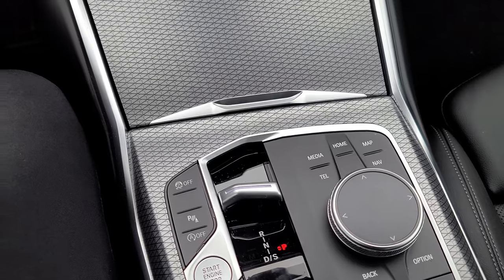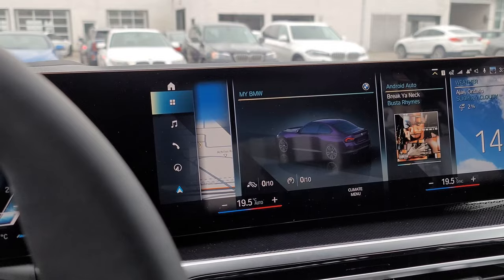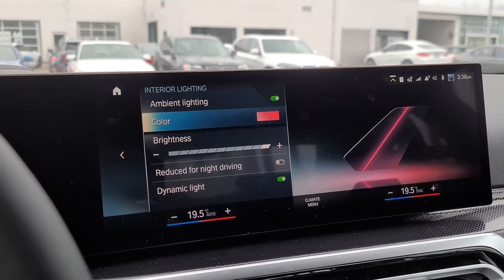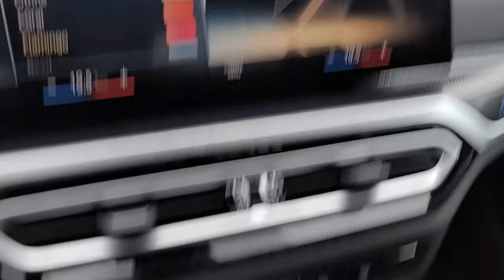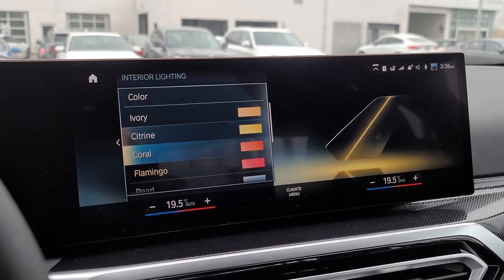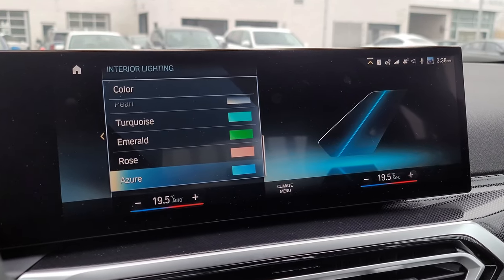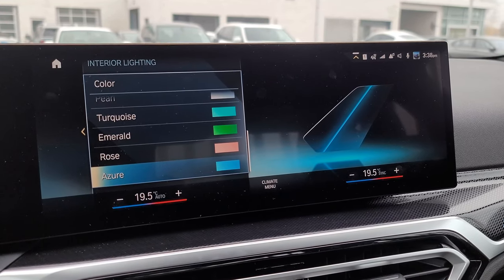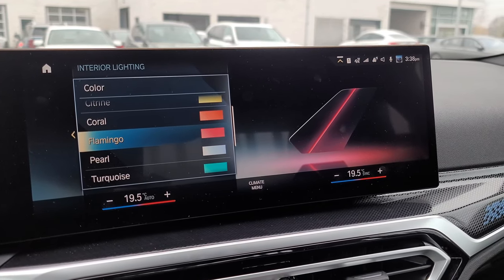For ambient lighting, we can choose from ivory, citrine, coral, flamingo, pearl, turquoise, emerald, rosé, and azure — but there's no lilac or any type of purple. We no longer have the physical programmable memory buttons. I guess I'll just stay on flamingo for now, but we might change that.